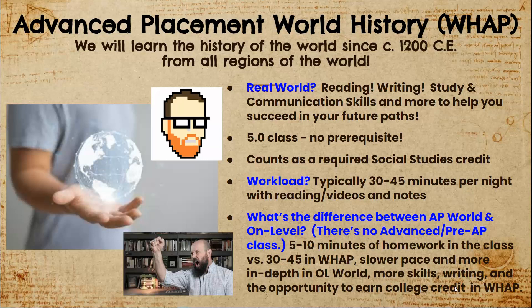Every year we have students who have taken on-level, Advanced, or AP Human Geography as freshmen who are still successful in AP World History. What's important is that you're willing to challenge yourself and grow as a learner, because once you sign up, we try to hold on to you and make sure that you're successful in our course.